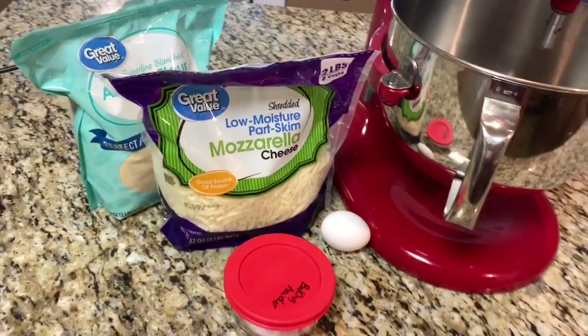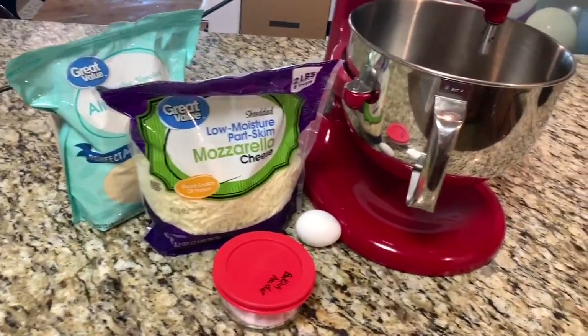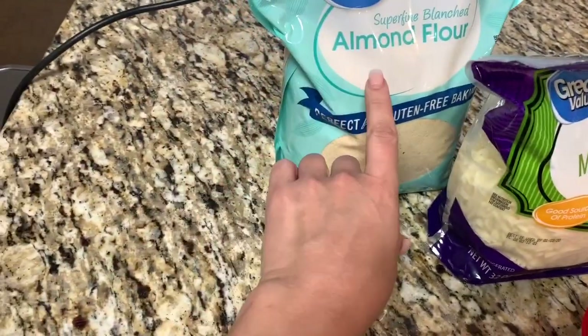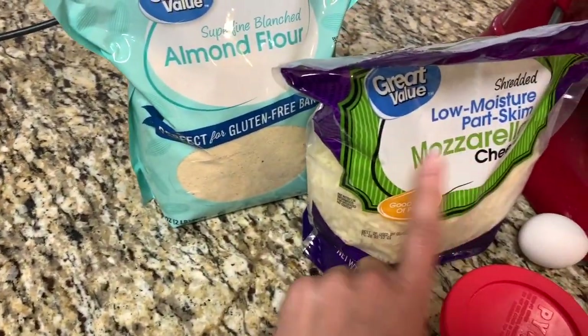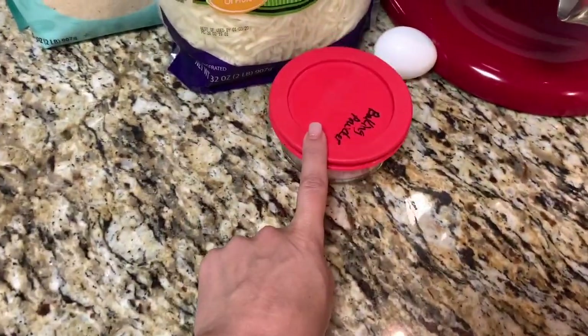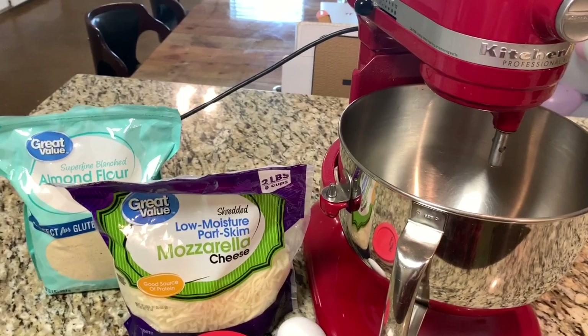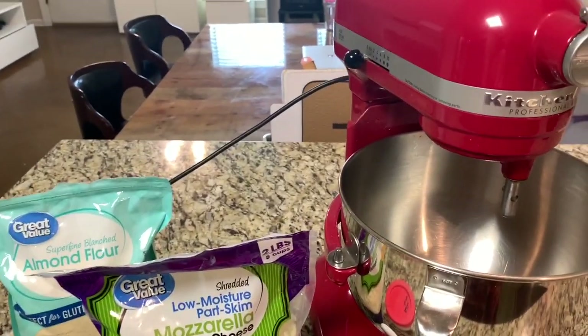My good friend who I'm doing keto with called me up and recommended this thing called fat head dough. You use about five ounces of almond flour, 11 ounces of mozzarella cheese, a teaspoon of baking powder, and one egg. Let's see what happens — if this works I'm going to be very excited, because any kind of dough consistency would be great.